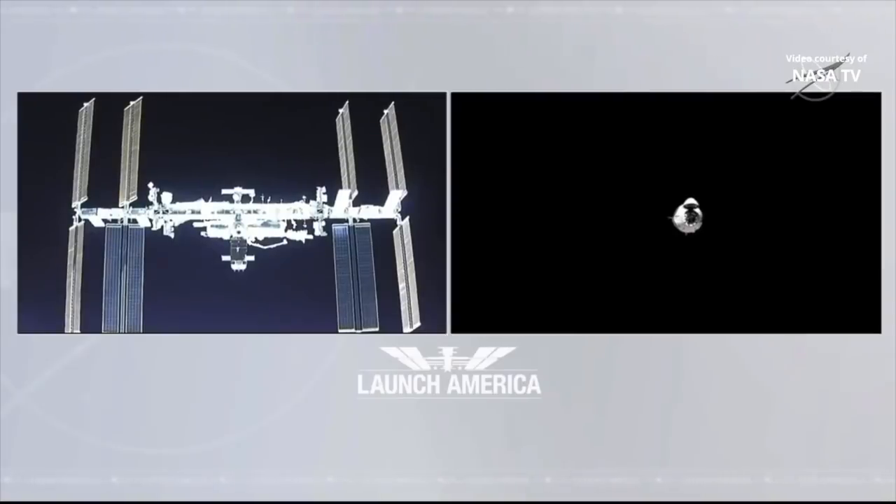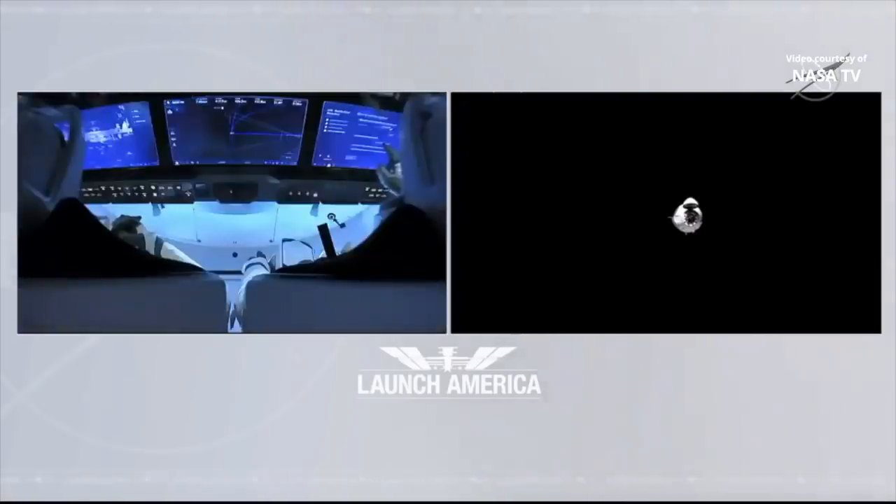Our manual flight test has been completed. We're standing by for them to now resume Approach 1 — to move in from waypoint 1. We're already inside the keep-out sphere at this point. Dragon is holding just 176 meters from the space station.